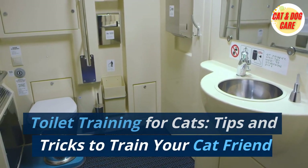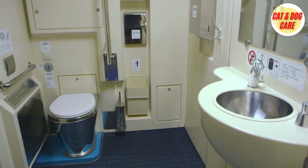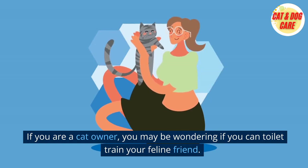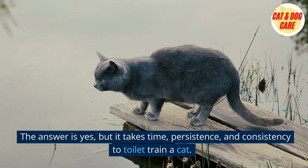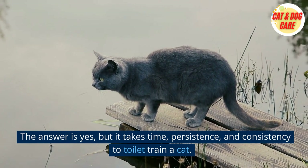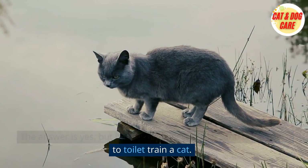Toilet training for cats: tips and tricks to train your cat friend. If you are a cat owner, you may be wondering if you can toilet train your feline friend. The answer is yes, but it takes time, persistence, and consistency to toilet train a cat.